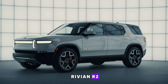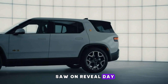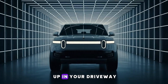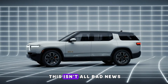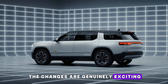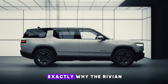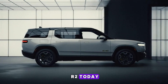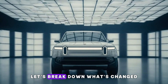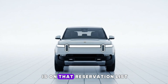If you reserved a Rivian R2 thinking you locked in that exact vehicle you saw on reveal day, I need to stop you right there, because that's not actually what's going to show up in your driveway. And before you panic, this isn't all bad news. In fact, some of the changes are genuinely exciting, others quietly frustrating. And that combination is exactly why the Rivian R2 today isn't quite the same vehicle you thought you reserved. Let's break down what's changed, why it matters, and what it really means if your name is on that reservation list.